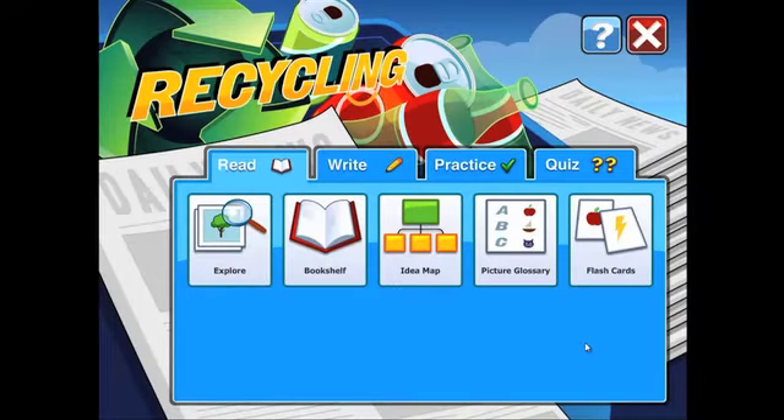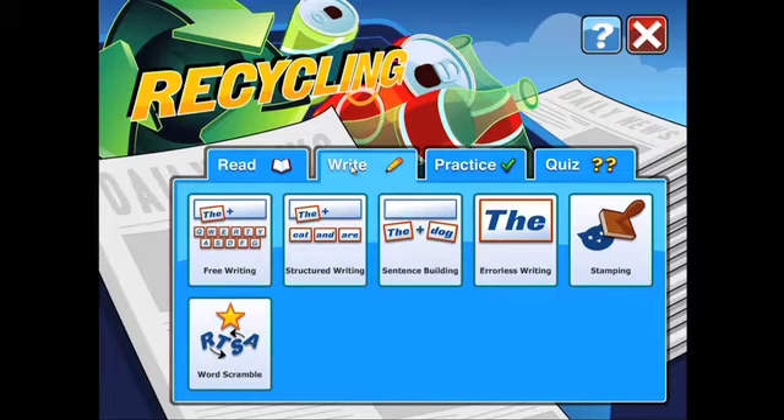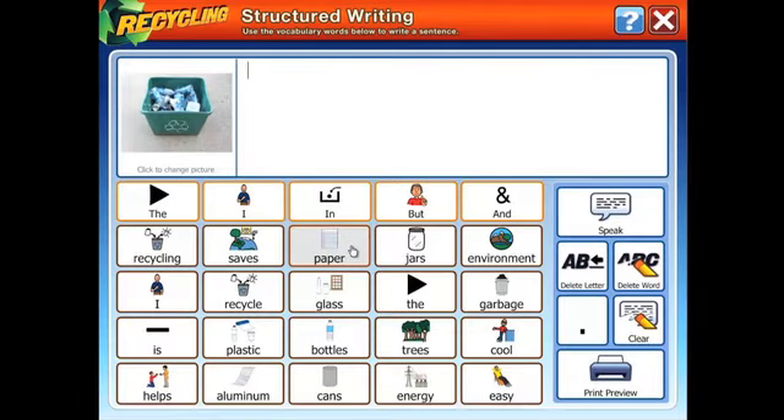Are your students working on writing skills? Write. You have many activity options under the writing heading. Let's look at structured writing. Here, students use the provided vocabulary words to create sentences.